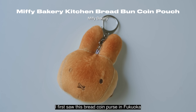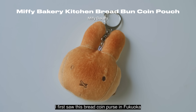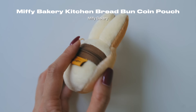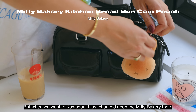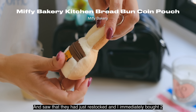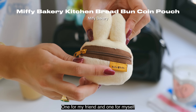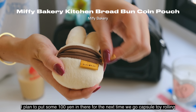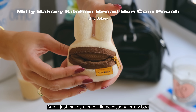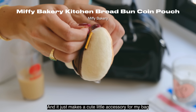I first saw this bread coin purse in Fukuoka last year at the Miffy Bakery, but it was all sold out. When we went to Kawagoe I chanced upon the Miffy Bakery there and saw that they had just restocked, so I immediately bought two — one for my friend and one for myself. I plan to put some 100 yen in there for the next time we go capsule toy rolling, and it just makes a cute little accessory for my bag.